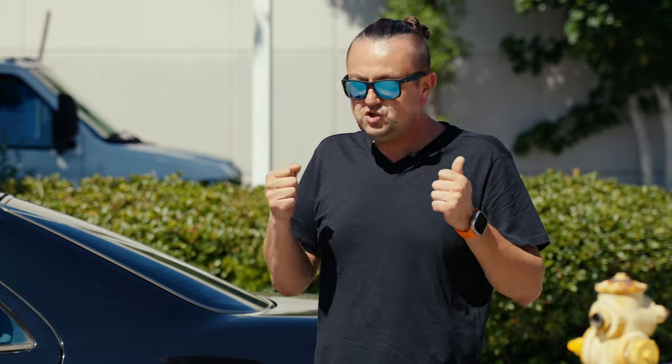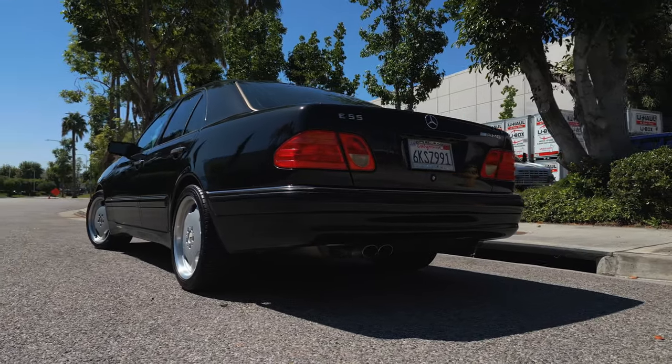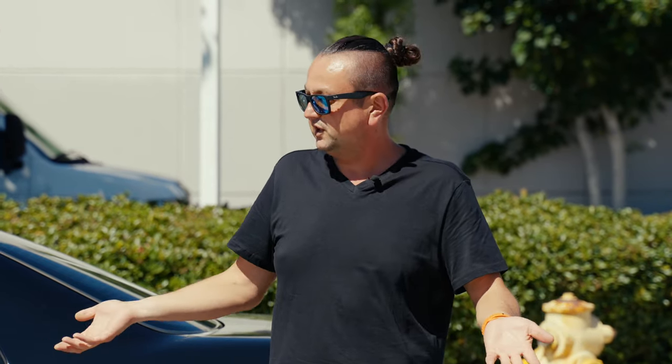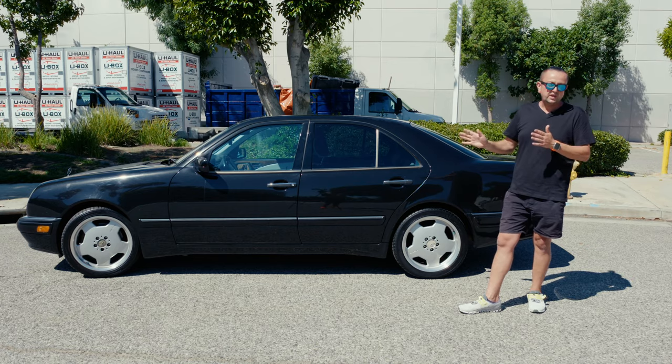The engineering of this car just impresses me, even at 24 years old. The way it drives, the way it handles — it's just amazing. Plus the sound of the V8 engine, the old-style V8 without any turbo or supercharger, is just not comparable to any V8 engines produced right now. AMG, like I said, they're not going to do those engines anymore, and that's a huge piece of history. You're not going to find the same car built recently the way they built it 20 years ago.